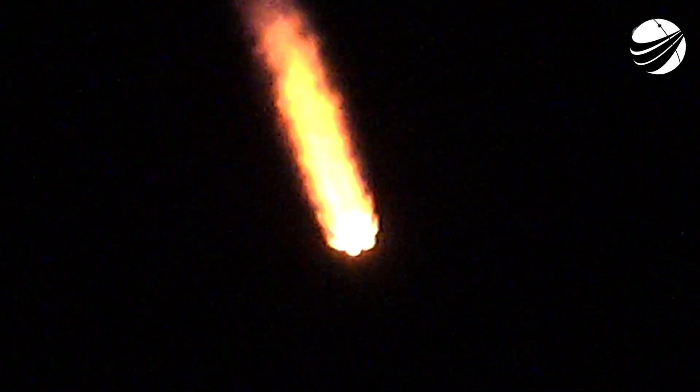Those three events coming up in succession: MECO, Main Engine Cutoff, followed by stage separation, and then SES-1. And this view, looking down on the Merlin 1D engines from the first stage, you can see the plume expanding as the atmospheric density drops off as we get higher and higher in our atmosphere.